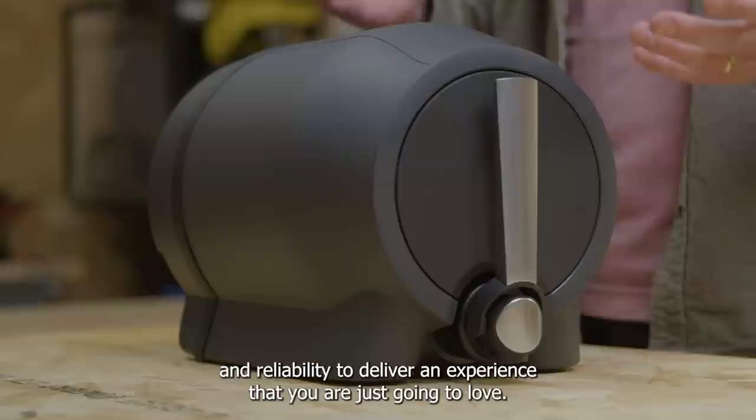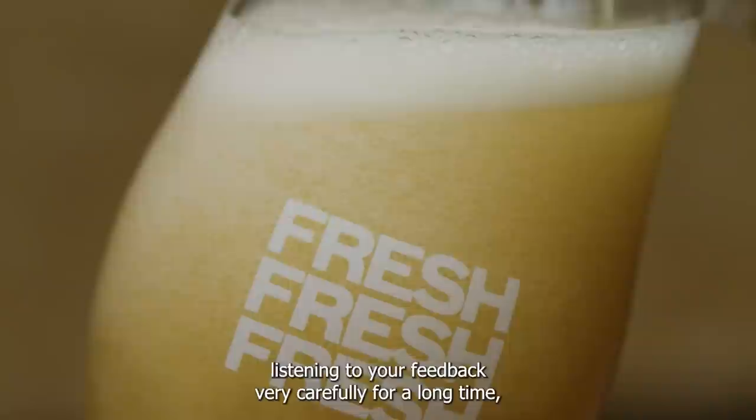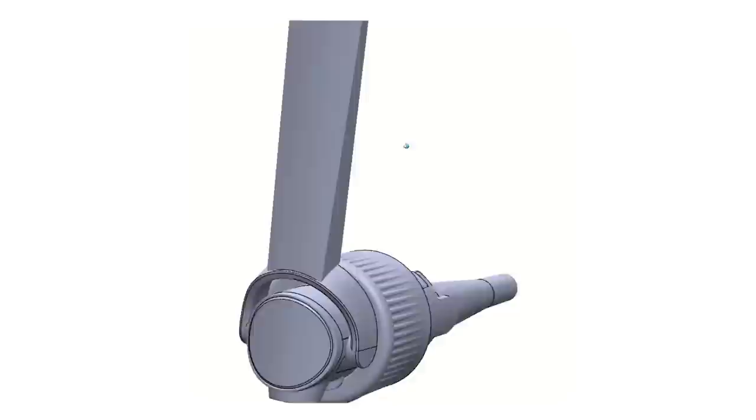I want to start with tapping. Tapping is a space we've been focusing so much of our energy and attention, listening to your feedback very carefully for a long time, resulting in a monumental upgrade for Pinter 3 — the active pour tap. This changes the way you're going to interact with your Pinter and provides the best possible tapping and beer experience to date.